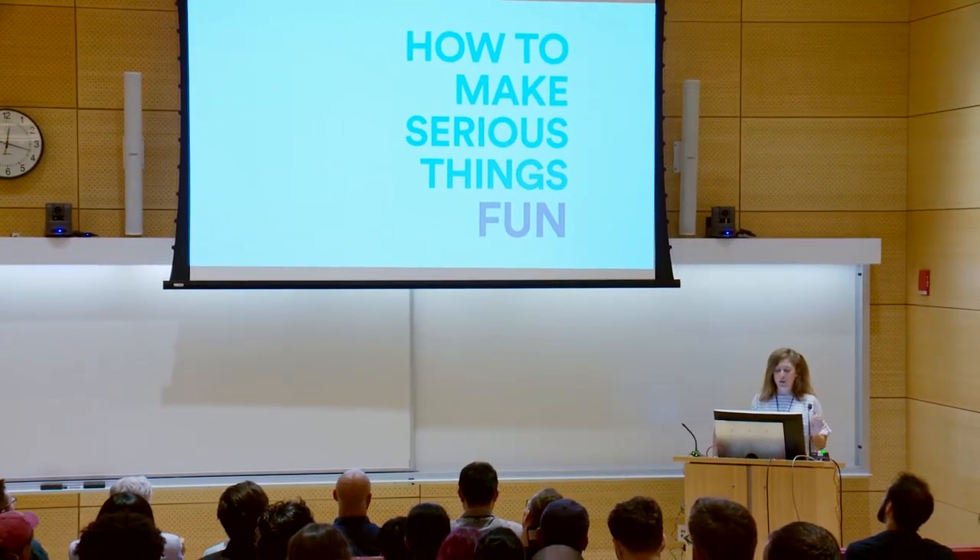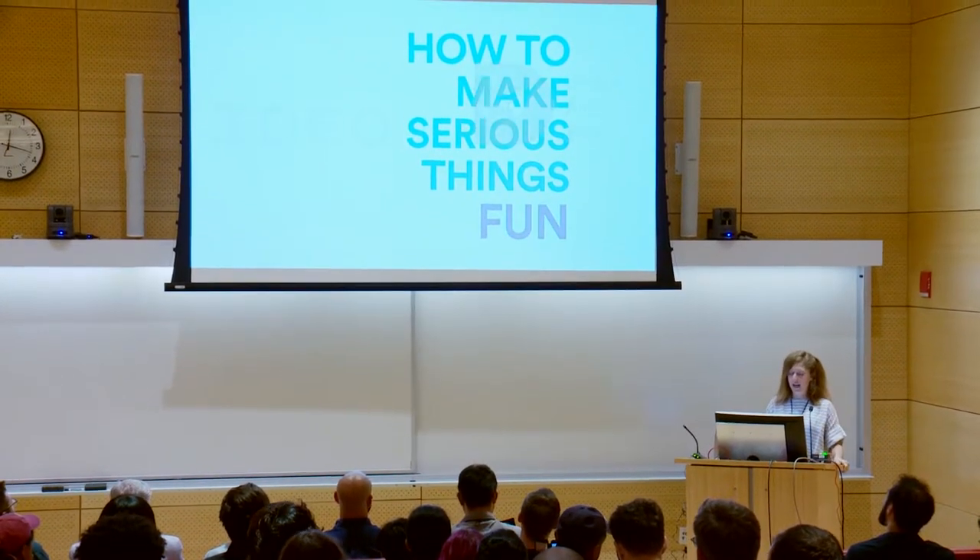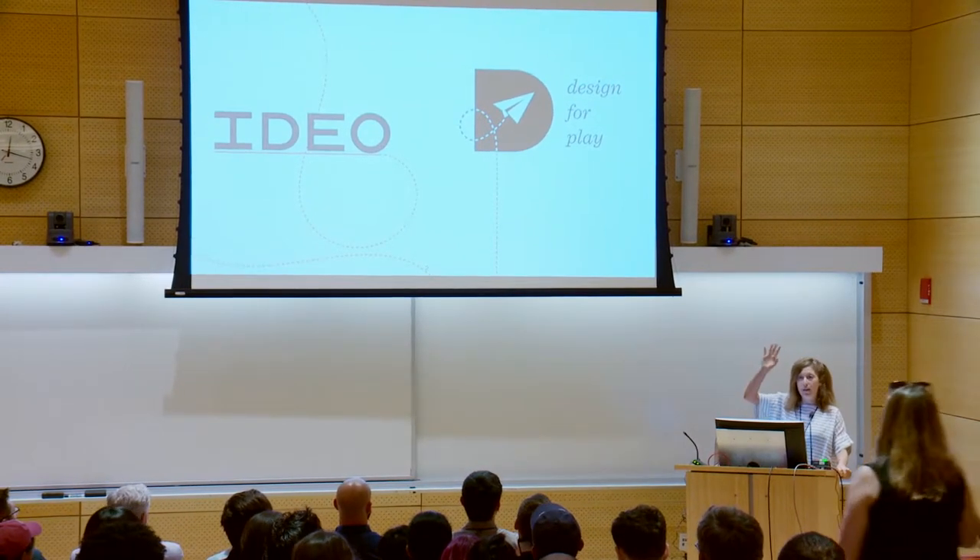Just a little bit of back story. I am the experience designer in IDEO's PlayLab. How many of you are familiar with IDEO?